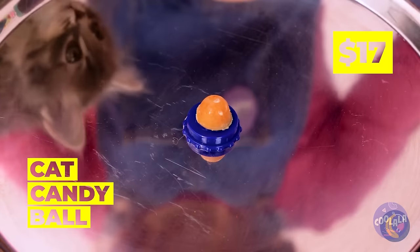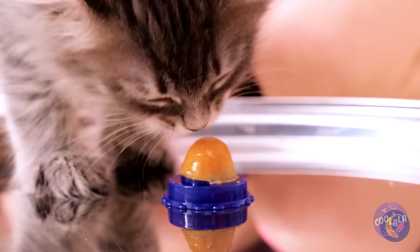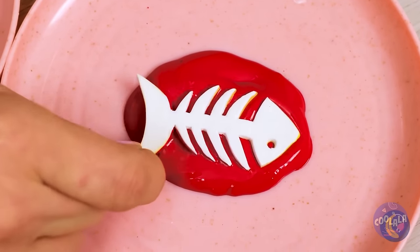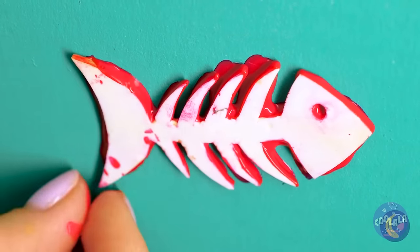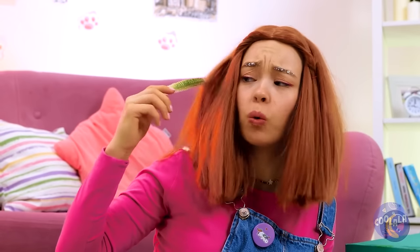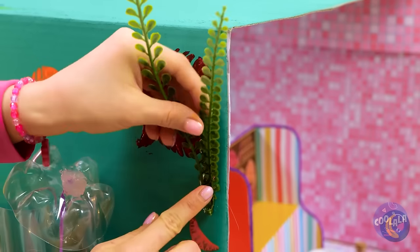This cute tiny candy ball is the perfect thing for our cute tiny cat. Got something in your throat? A fish skeleton — dip it in some paint and decorate the cat's house. Or just make some fish bone broth. Seaweed in her hair — is she a mermaid? Well, it's fish-related, so on the box it goes.